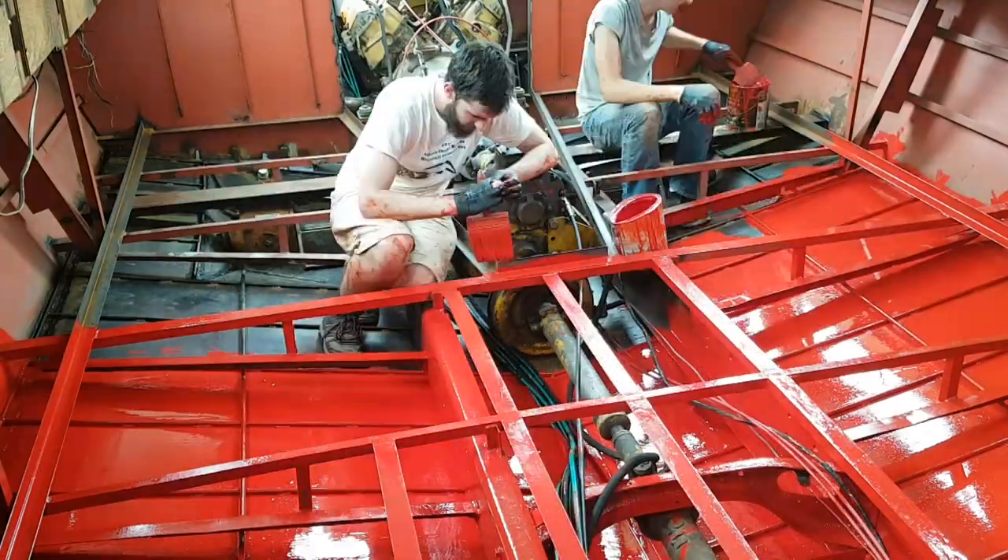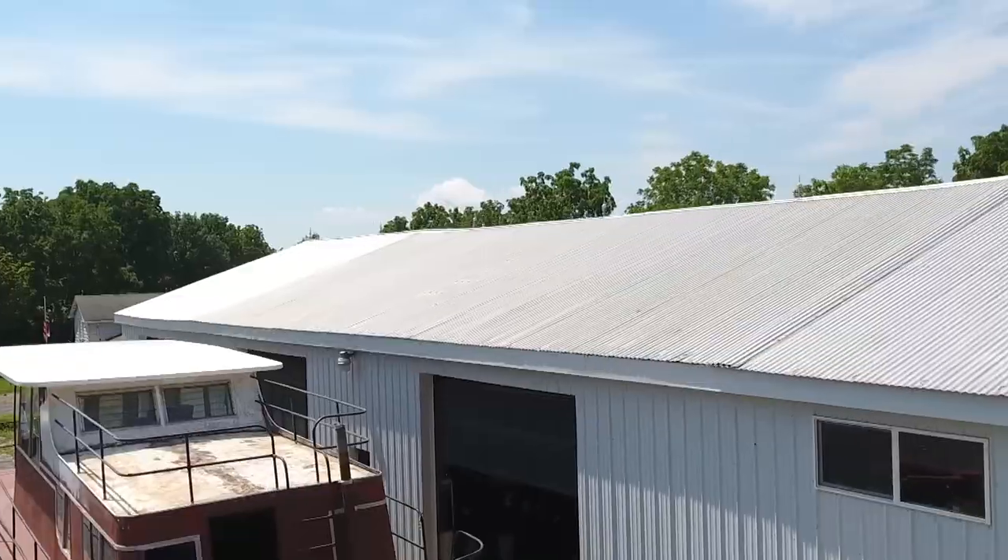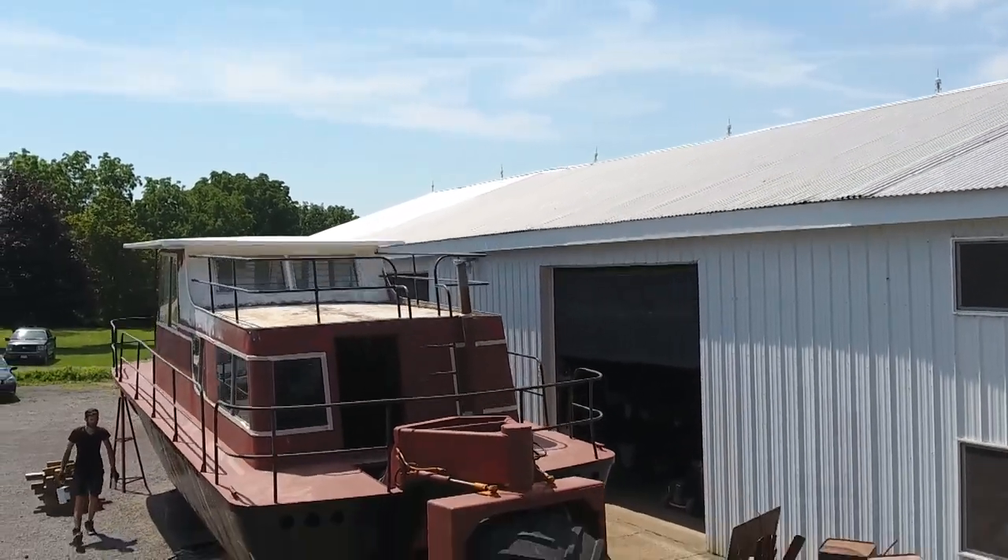It looks like a big clay thing. I'm going to get down on the ground — looks like we're all working together. All right, let's go, guys.